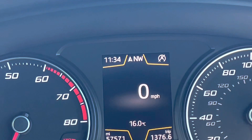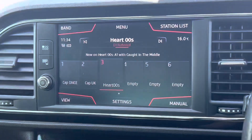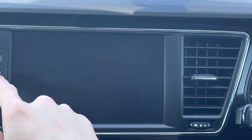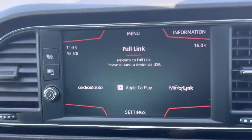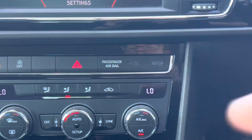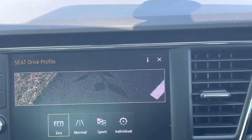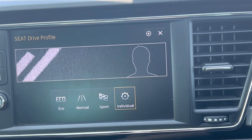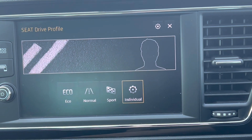You've got the centre touchscreen here with DAB radio, and also Full Link — Apple CarPlay and Android Auto. This one has got SEAT Drive Profile Select, so you've got Eco, Normal, Sport, and Individual modes, so you can have sporty steering or Eco drive, etc.